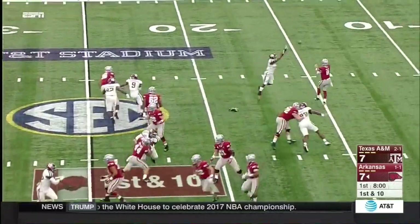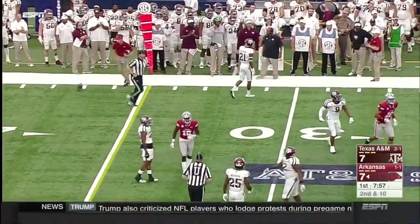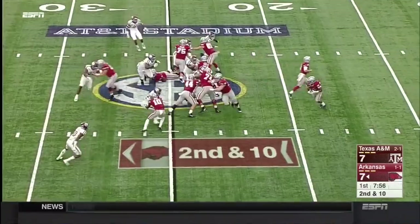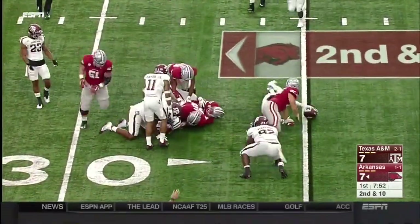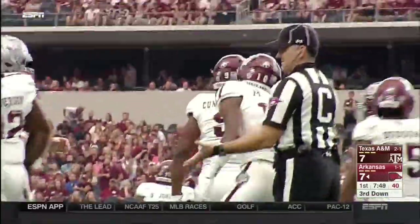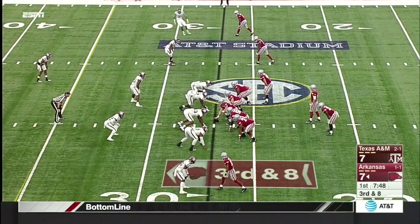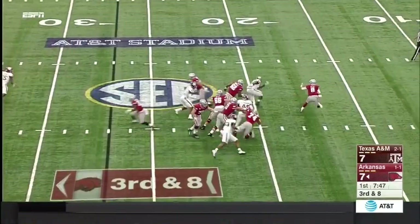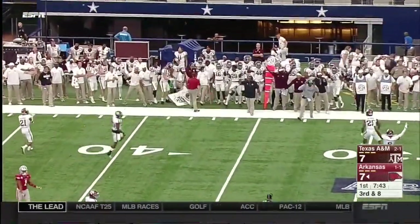Play action for Austin Allen — throws it to no man's land. Second down and 10. True freshman Chase Hayden in the backfield once again on a toss sweep for a couple of yards. Third down and long. Another true freshman Miles Jones, who is a good-looking corner, came up to make the stop for the Aggies. It is just a straight four-man rush. Allen still under pressure, has to throw it away to avoid taking a sack.